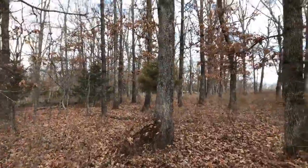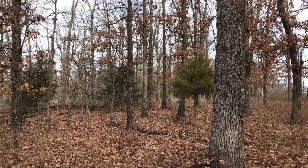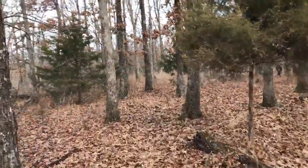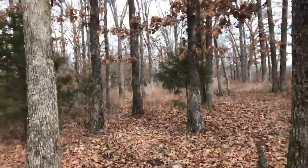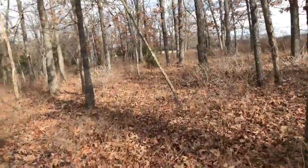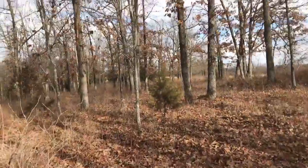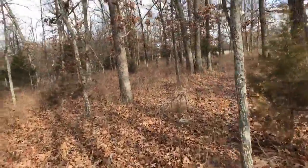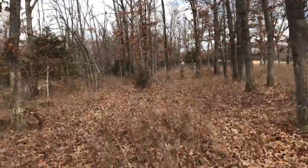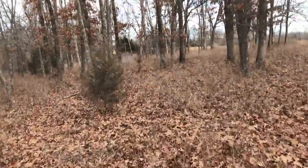Oh, it's beautiful. We're already extremely private, but this does go back even further. And then it widens out and goes way back to the west. You could put miles of trails on this property if you wanted to and still not be bumping into yourself. It's just a cool property.